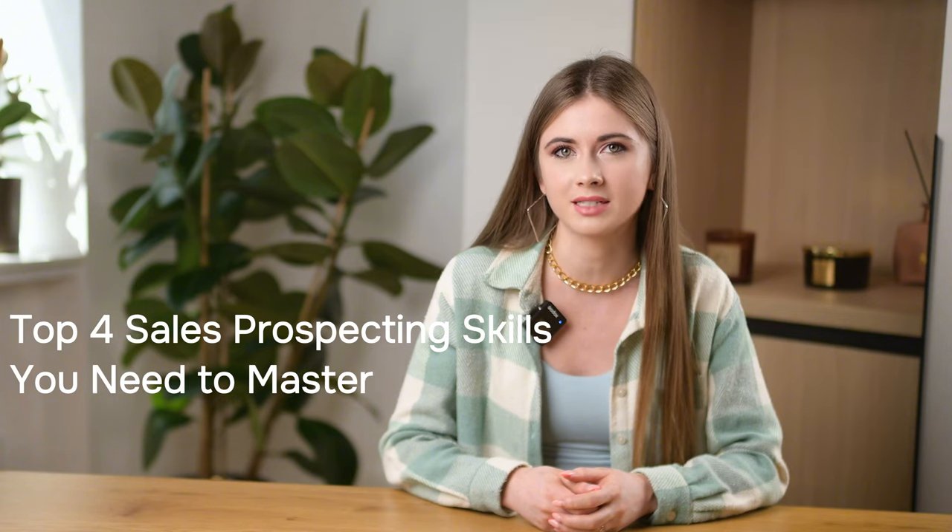Hello, digital marketers! Welcome back to the SunPulse channel. I'm Anja, your host for today. In this video, I will share the top 4 skills to take your sales prospecting strategy to the next level. So get ready and let's dive in!